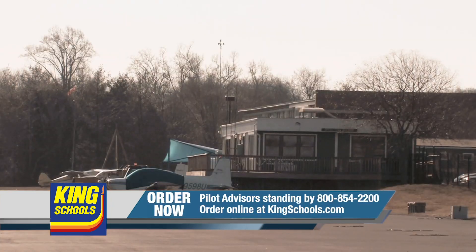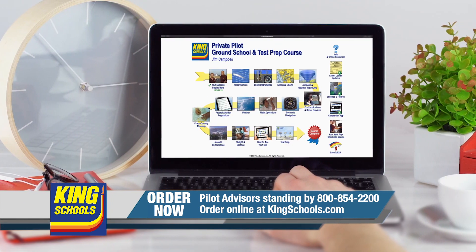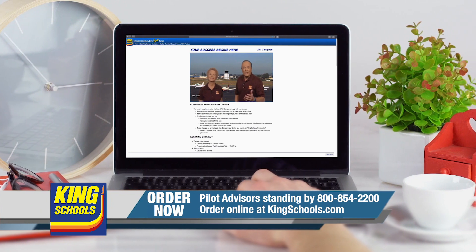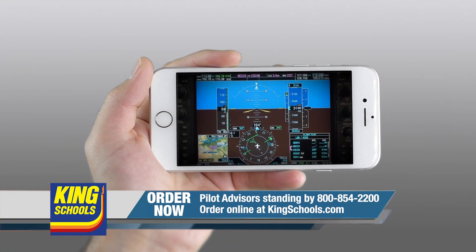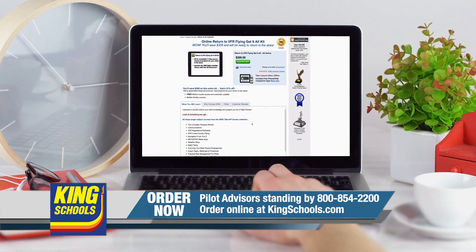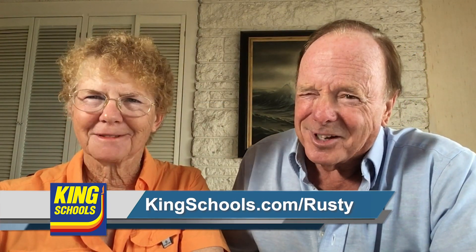Well, hello, fellow pilot. I'm John King. And I'm Martha King. We've all had our flying lives disrupted lately. King Schools is here to help you stay up to date with courses that you can access on your desktop, iPad, or iPhone. If you'd like a refresher or just want to expand your aviation horizons, we have a course for you. Head over to KingSchools.com/Rusty today for details.